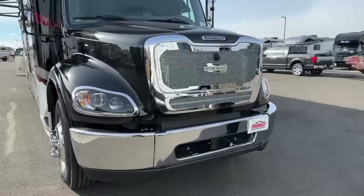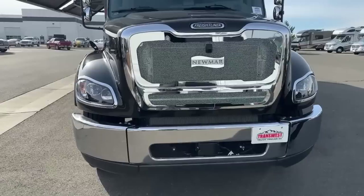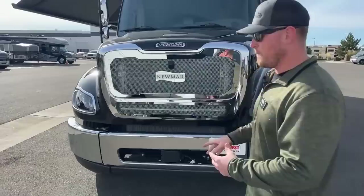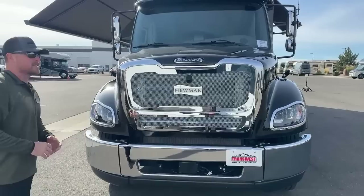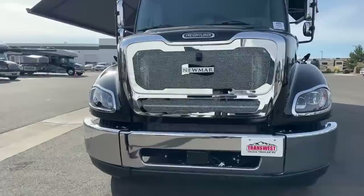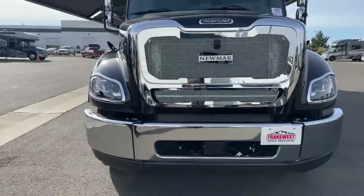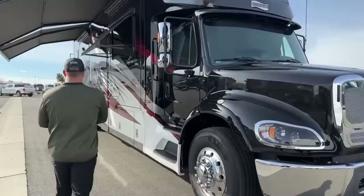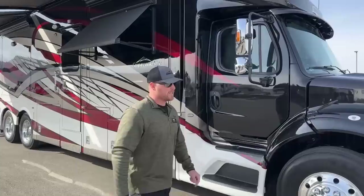Standard on the 2023 Newmar Supreme Air is the Caliber C9 grille, with the beautiful inlaid Newmar logo. Right above that is a front-facing camera that shows us the ground right in front of the coach — great for campgrounds where you can't see what's going on. Down below we've got the box for the OnGuard collision mitigation system — that's adaptive cruise control and emergency braking. The emergency braking won't fully stop you but will get you slowed down to help avoid a collision, and the adaptive cruise control will speed you up and slow you down with traffic.